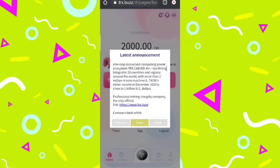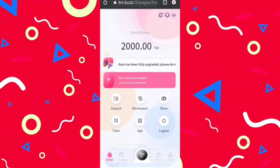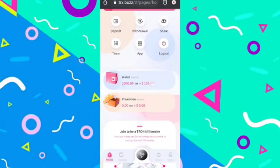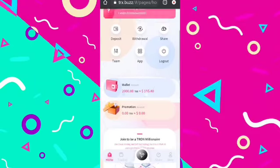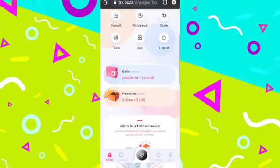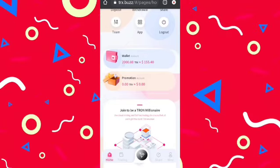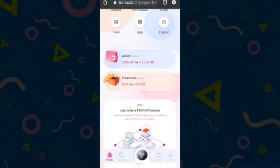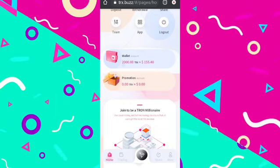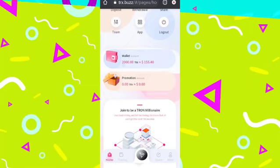Here you can see the latest announcements provided by the company. Click the close button and you will see that you have got 2000 TRX as a sign-up bonus, which converts to around 155 dollars. Different options are present like deposit, withdraw, share, team, app, and logout. You will get two kinds of accounts: a wallet account and a promotion account. The TRX earned from mining will reflect on your wallet account, while commissions from your friends' recharges will reflect on your promotion account.